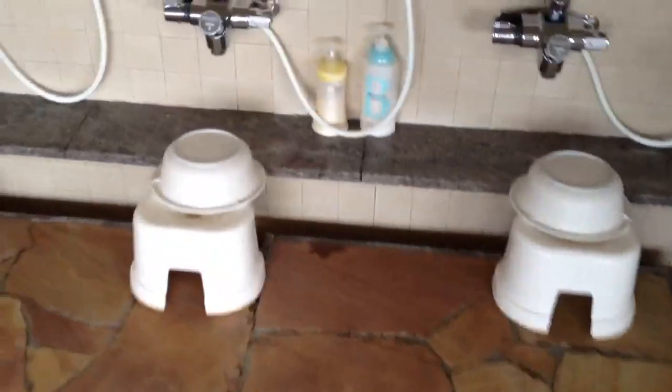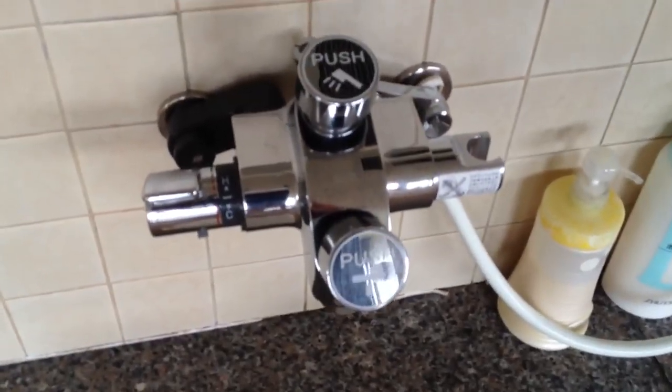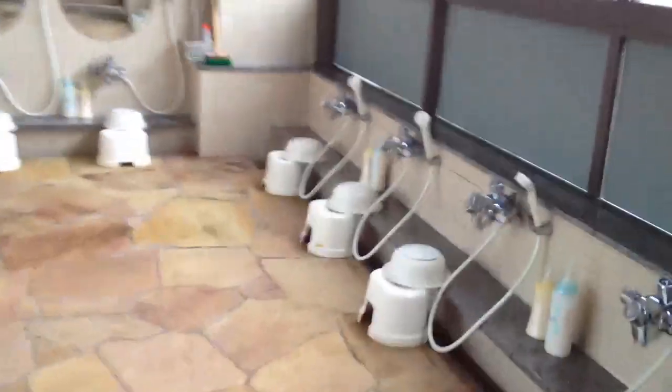One, two, three — so all of these would be used here. See how it has the little faucet there for one that runs up to above and the other one's down below. Fill the bucket up and fill up the body shampoo. That's the same thing — the body shampoo and stuff over there, and more over here.